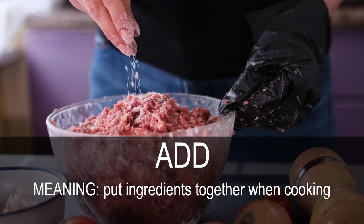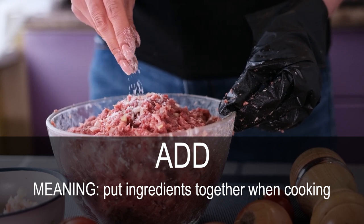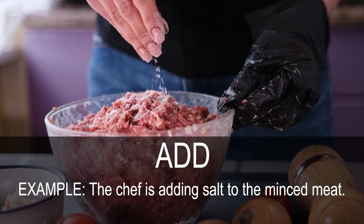Add. Put ingredients together when cooking. The chef is adding salt to the minced meat.